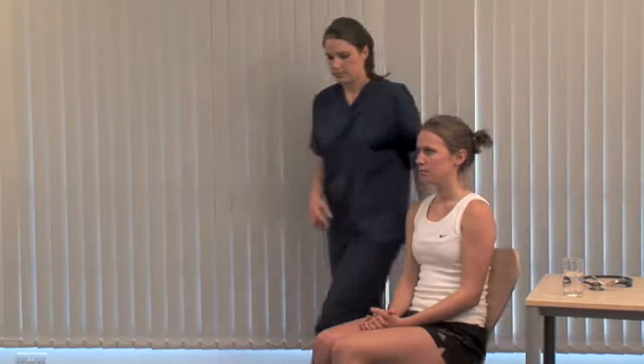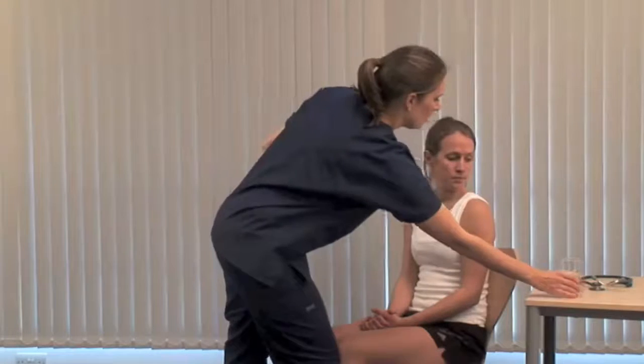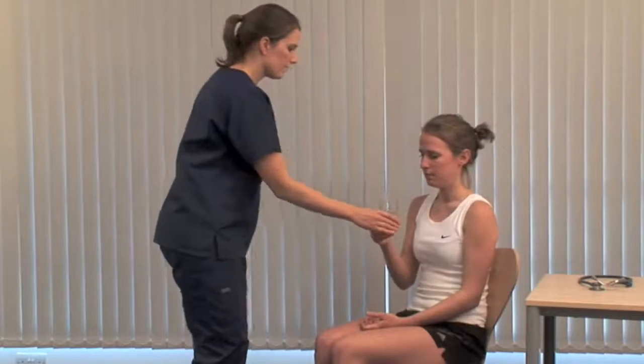Look for proptosis — this is best seen from above. The thyroid or a thyroid mass moves up on swallowing. Supply water for the patient to sip to demonstrate this.